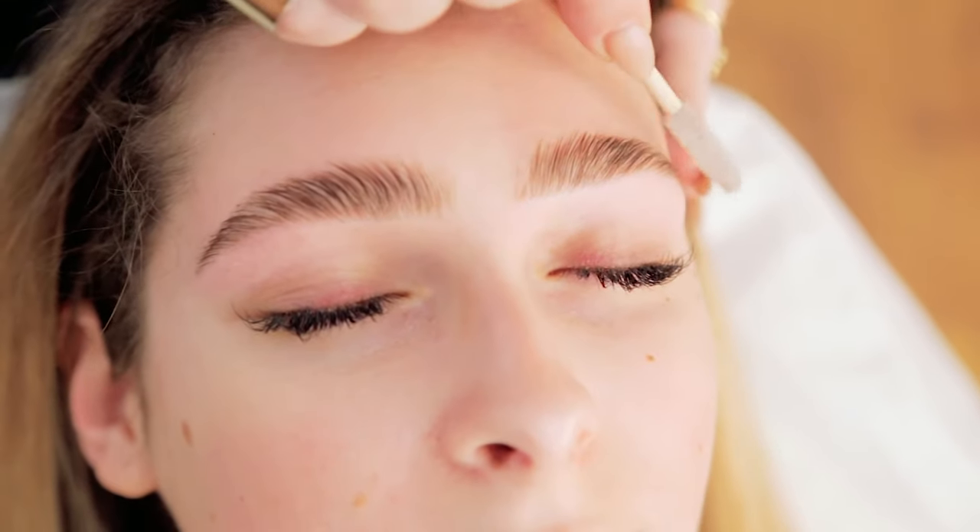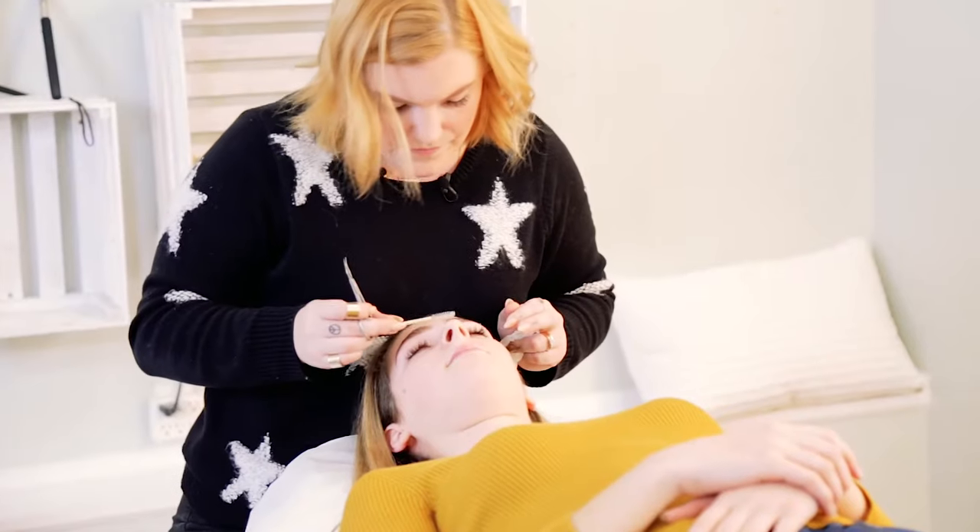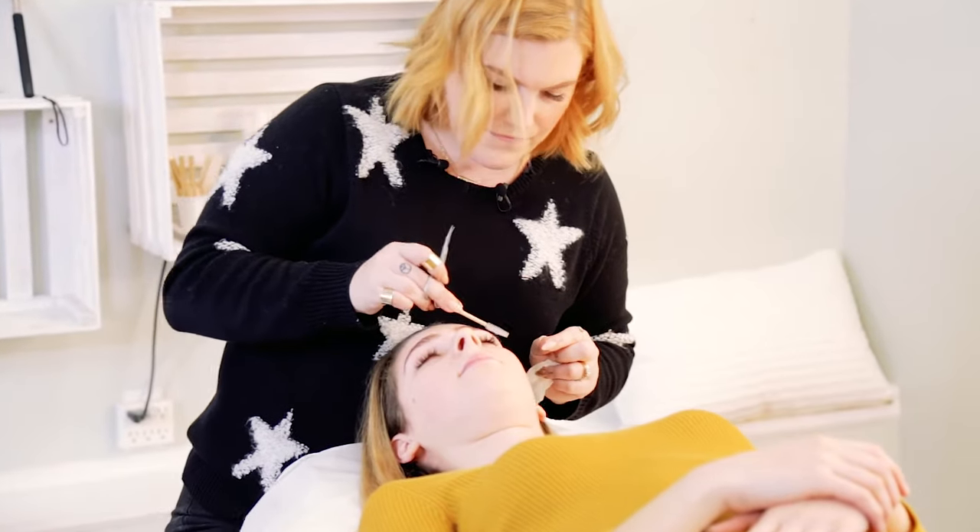Henna actually coats the hair instead of penetrating the hair, so it locks in all that moisture and keeps that hair healthy as opposed to dehydrating it.